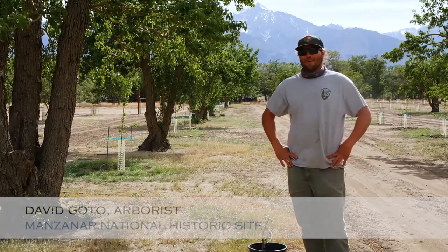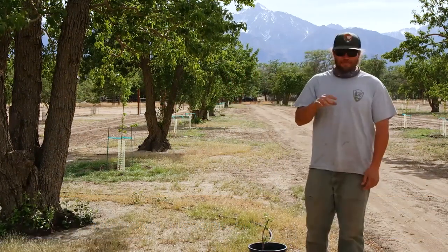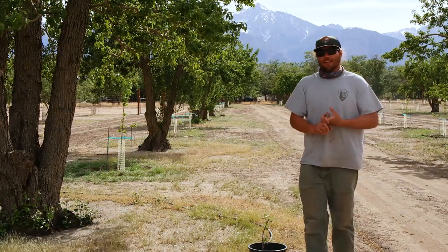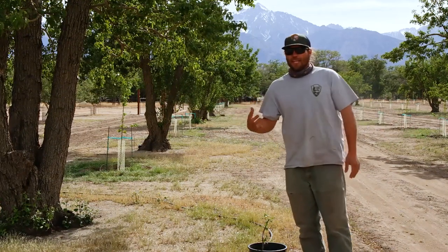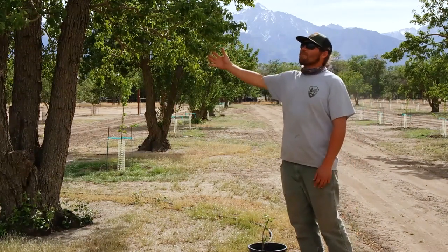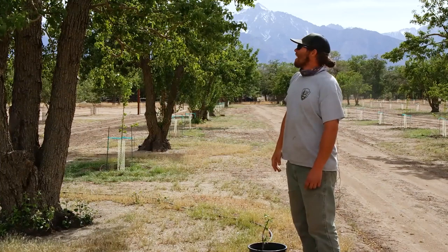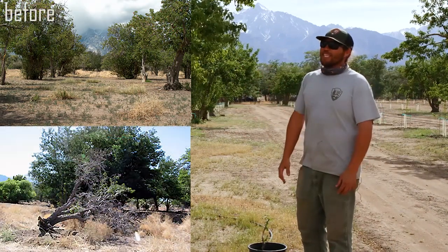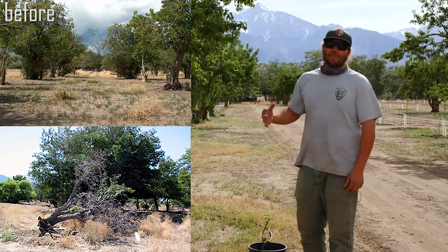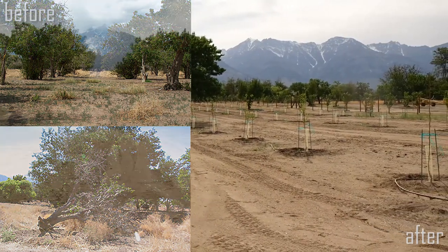My name is David Goto. I am the arborist here at Manzanar National Historic Site, and my main duty is to preserve the historic orchards. Our main goal in preserving this orchard is to maintain the historic trees that are alive and also replace the trees that were missing inside the main body of the Wilder Orchard. As you can see, this is a historic Bartlett pear tree of the Wilder Orchard. It is almost a hundred years old. When this all first started, these trees were in really bad shape. Over the past 15 years, myself and the Manzanar staff have worked to bring these trees back to their historic form and also to keep them disease-free and rejuvenate the trees themselves.